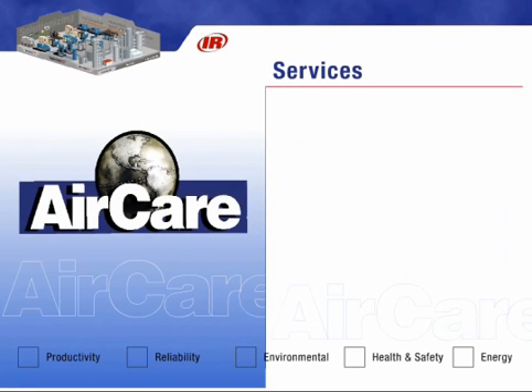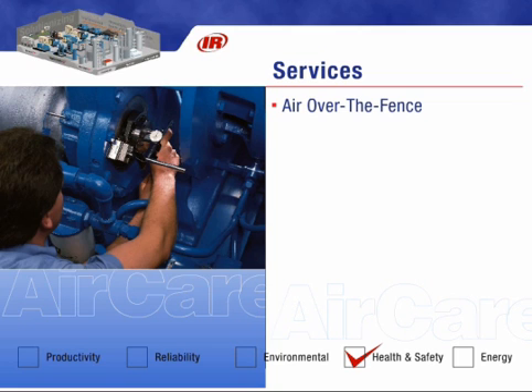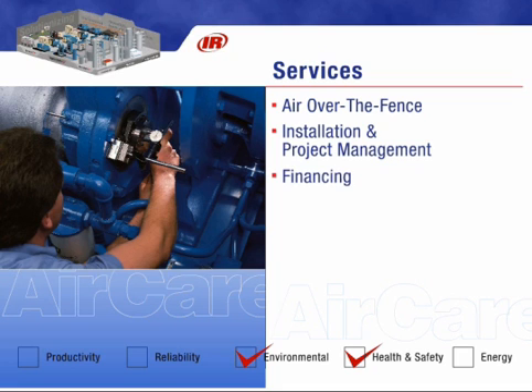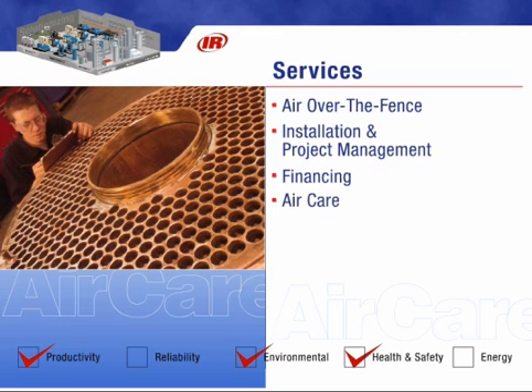As facility demands increase, more of our customers are relying on others to operate their compressed air systems. Who better than Ingersoll Rand to provide the expertise required to design, build, install, and operate a compressed air system? We can even finance the entire project. Our factory-trained and certified service team can provide you with increased uptime through our AirCare Extended Warranty Preventative Maintenance Program.